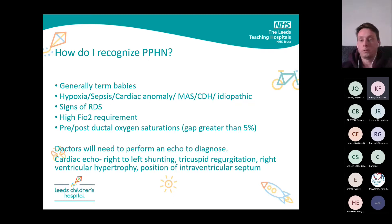Your pre-ductal: pop your saturation monitor on the right wrist. Post-ductal: pop the oxygen saturation probe on the feet. If you notice a gap of greater than 5%, that's generally an indication that you're dealing with PPHN. The gold standard to officially diagnose PPHN is a cardiac echo — the doctors will need to rule out a cardiac condition. But for nursing staff, one of the biggest giveaways is the pre- and post-ductal oxygen saturation gap.